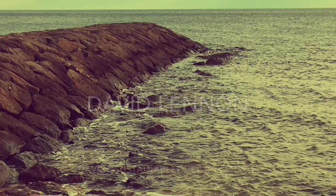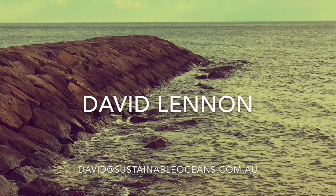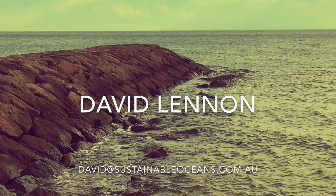If you need advice on how to increase the ecological value of your coastal structures, including sea walls, feel free to contact me.